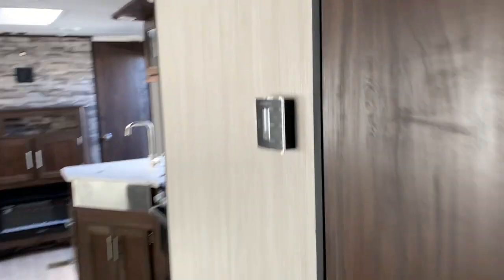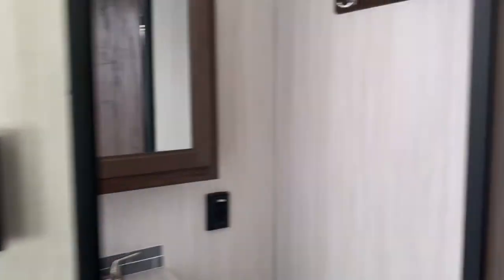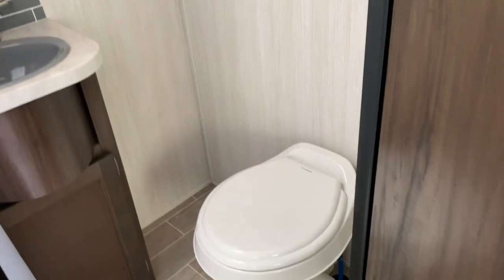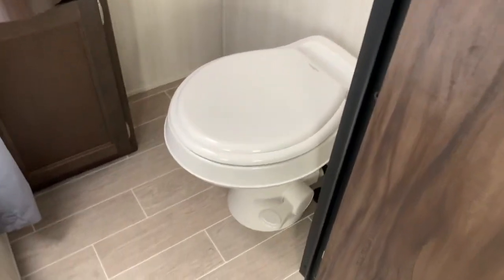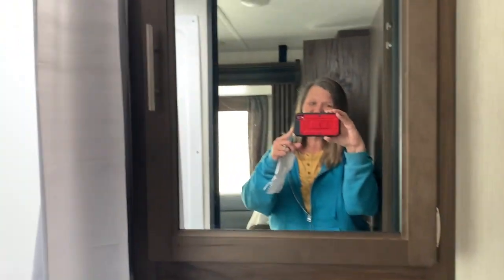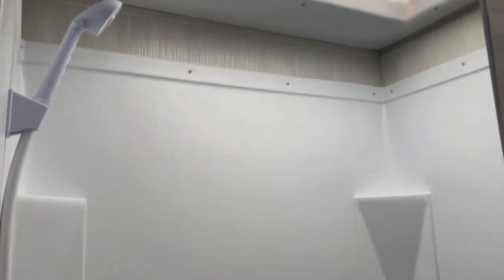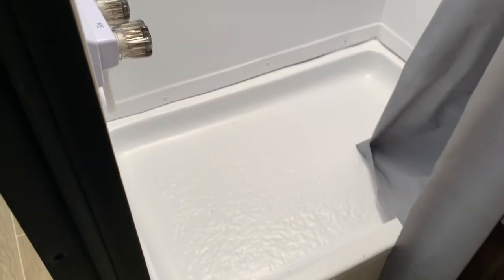Come into your bathroom. It's got some hooks there for towels and robes, a foot flush toilet, and a vanity. The shower has a skylight to give you extra head clearance, plus built-in shelves and a base.